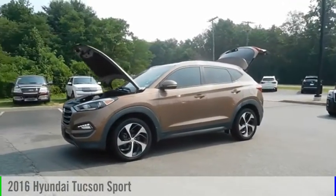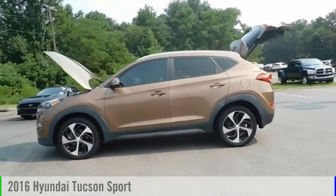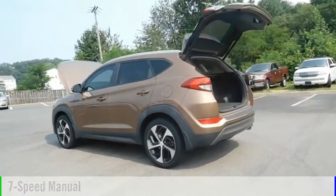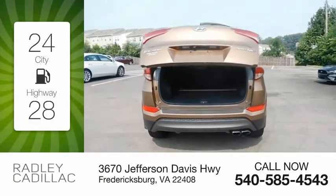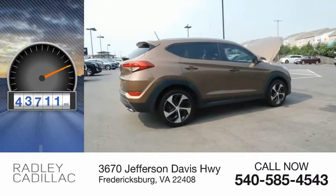Stop by and take a look at the 2016 Hyundai Tucson. This vehicle is powered by an all-wheel drive, four-cylinder, 1.6-liter engine and comes with a seven-speed manual transmission. Great fuel efficiency saves you money by requiring fewer trips to the gas station. This vehicle has less than 55,000 miles.